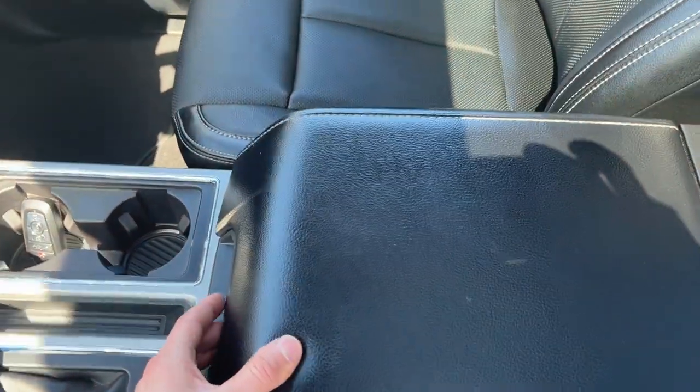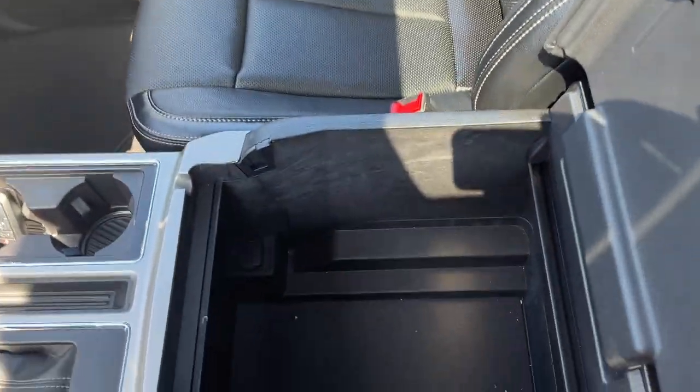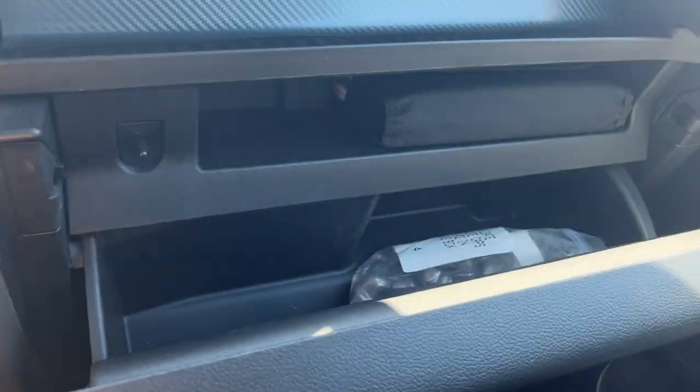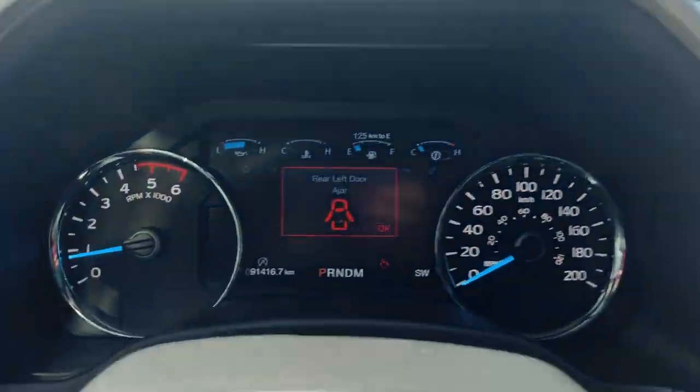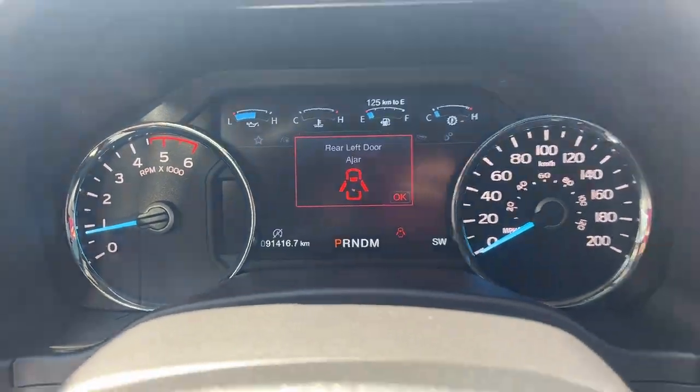Heated and cooled seats, some more power options up front including a couple of USBs. Remote start on the key fob. Plenty of storage in the lockable center console and lockable glove box as well. Really nice, well looked-after vehicle. It has a Bang & Olufsen sound system, and it has 91,000 kilometers on it.